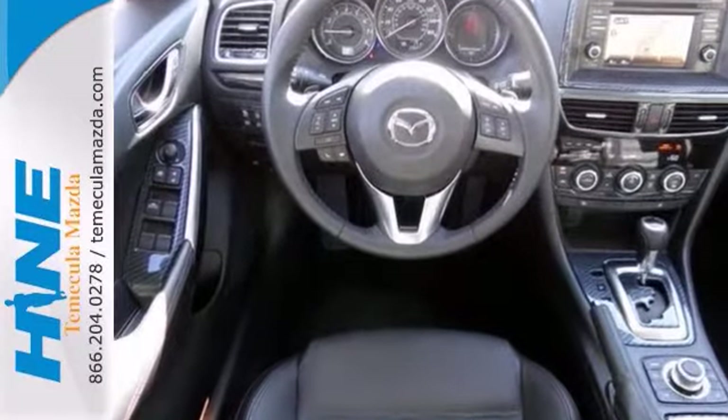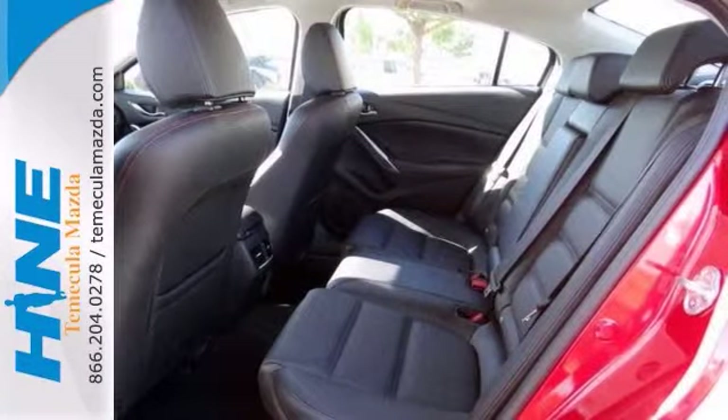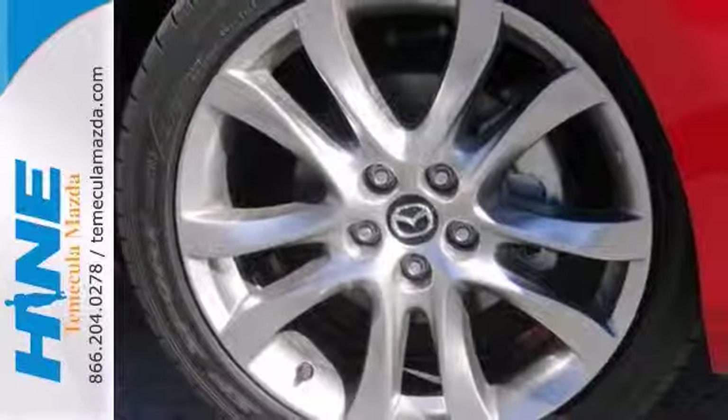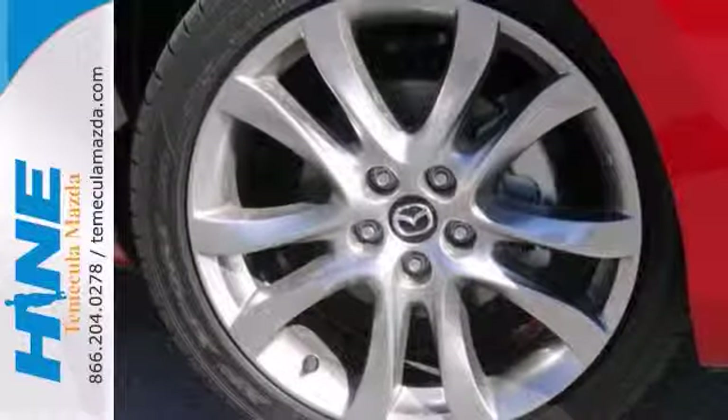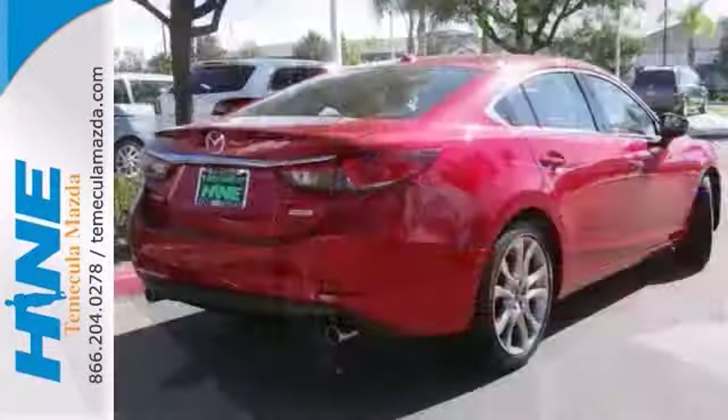It's nicely equipped with alloy wheels, a blind spot sensor, heated leather seats, navigation system, and a power moonroof. You really need to see this vehicle in person, so stop in for a test drive today.